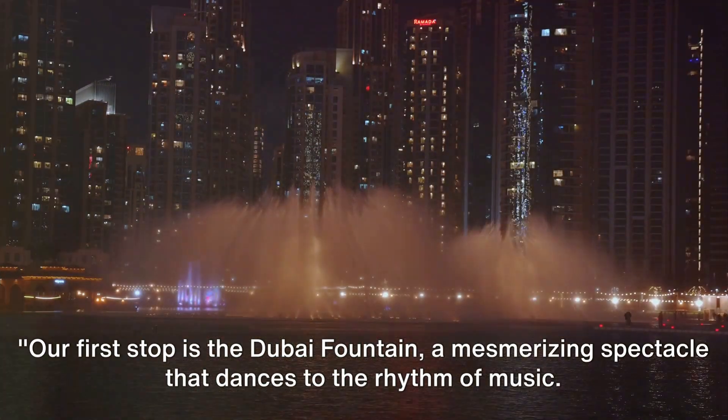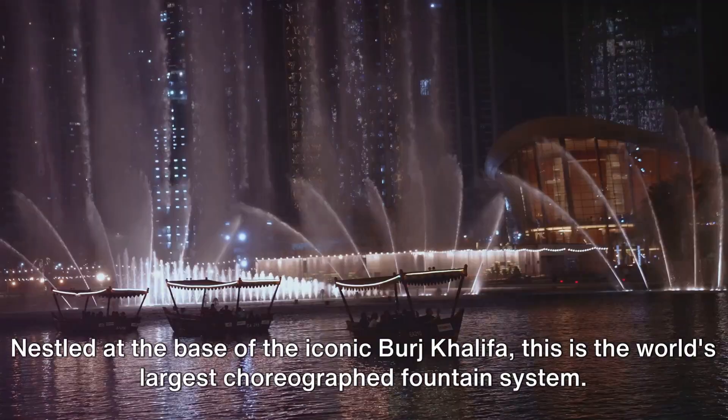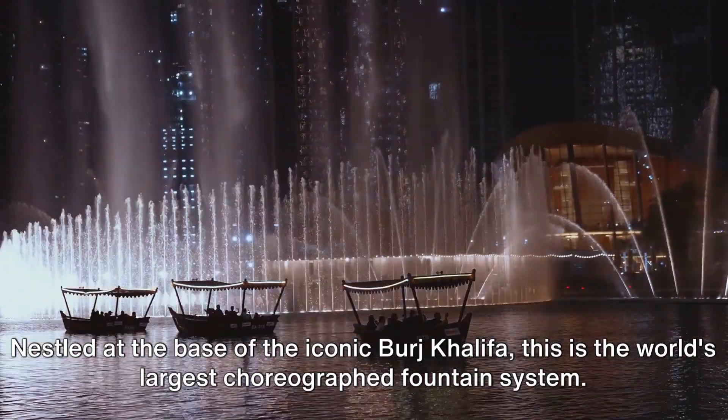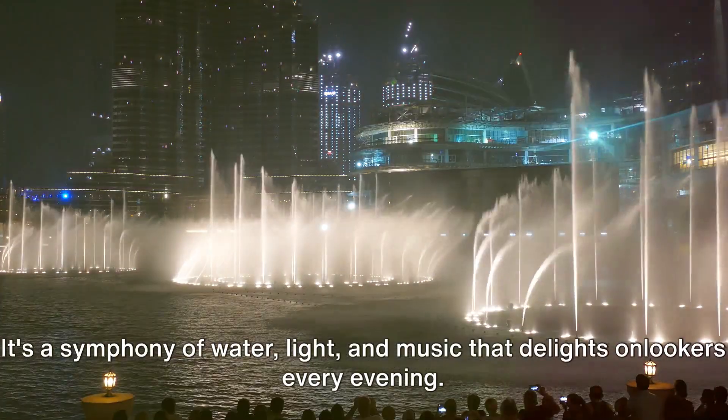Our first stop is the Dubai Fountain, a mesmerizing spectacle that dances to the rhythm of music. Nestled at the base of the iconic Burj Khalifa, this is the world's largest choreographed fountain system.